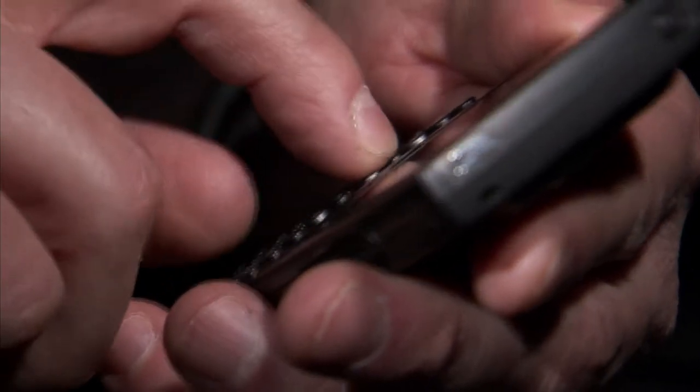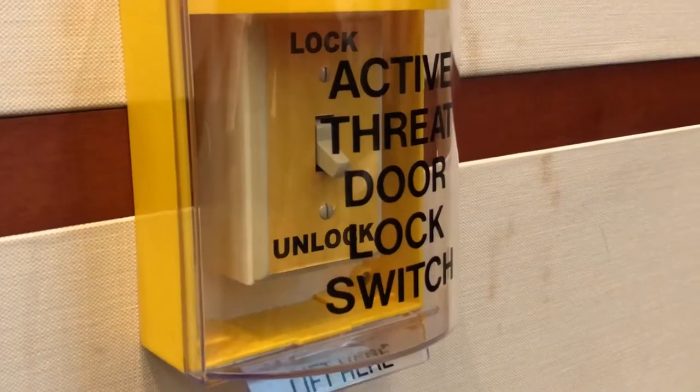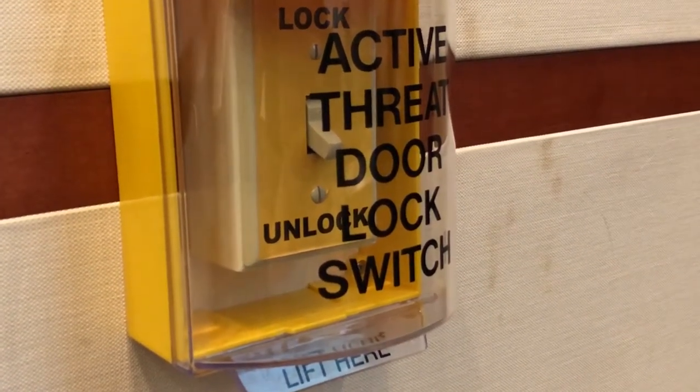MU Police will be alerted, but call 911 if necessary. Please remember to flip the switch to the unlock position once the active threat is over. Failure to do so will require a key to enter the classroom.